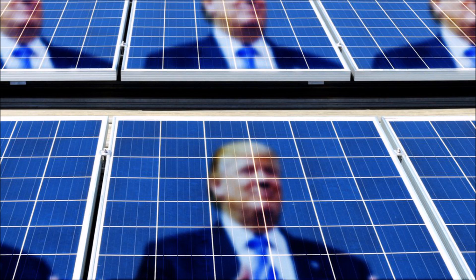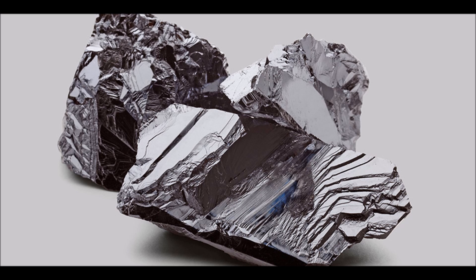Another advantage for American consumers is that CdTE panels are not subject to the solar tariffs that Donald Trump passed in the United States. So while Americans are seeing increased prices on silicon panels, CdTE hasn't budged. Finally, cadmium is a very abundant material — it's actually a waste product of zinc refining and steel production, so there's no shortage of supply.